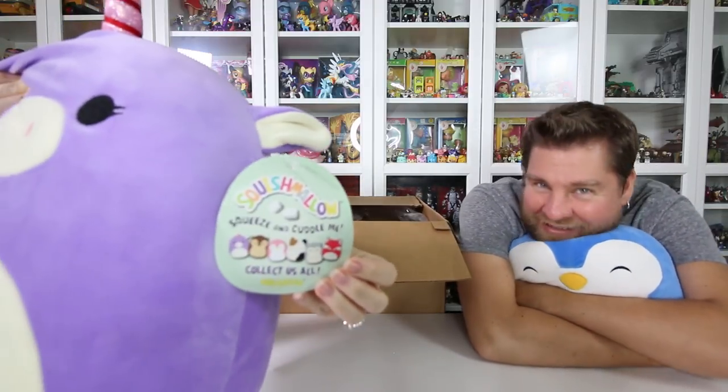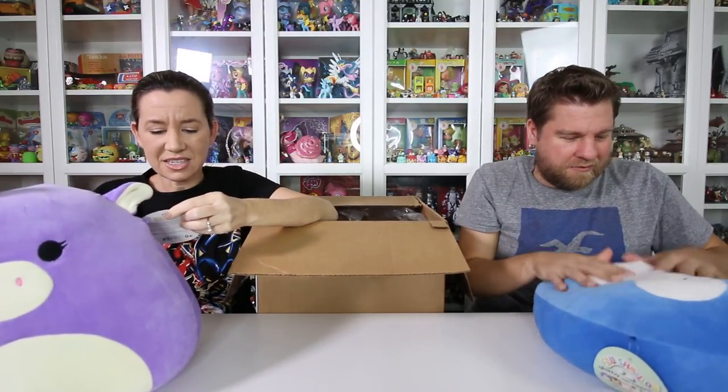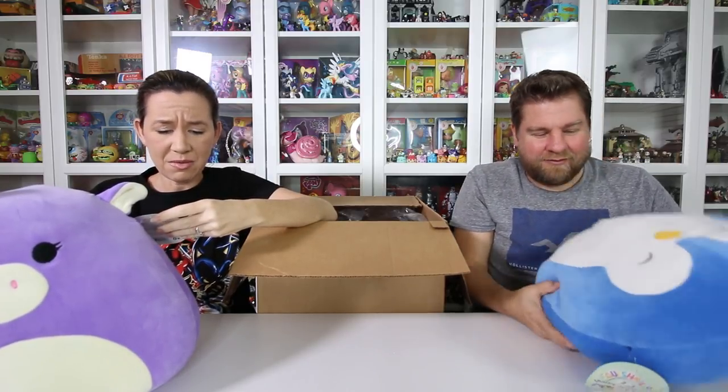On top of that, you've got the guts that squish. The name: Squishmallow. Squishy Squishmallow. Squeeze and cuddle me. Collect us all. Kelly Toy. And there's all kinds of different animals.